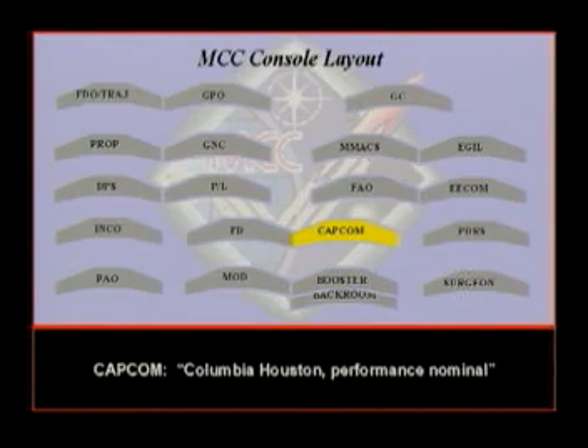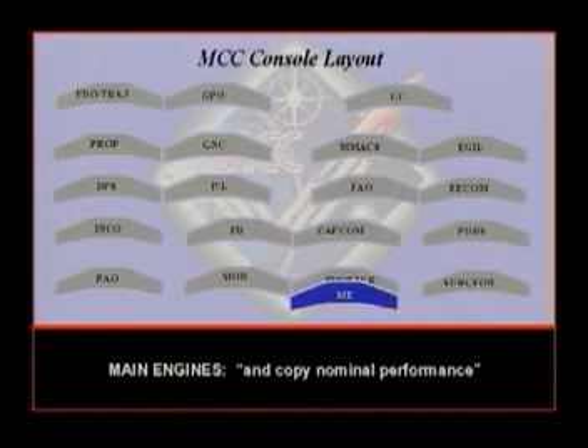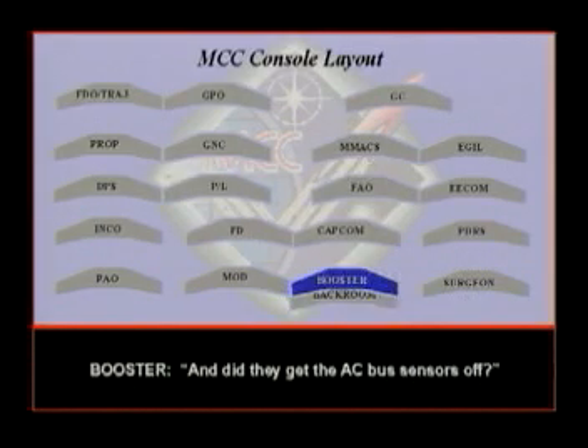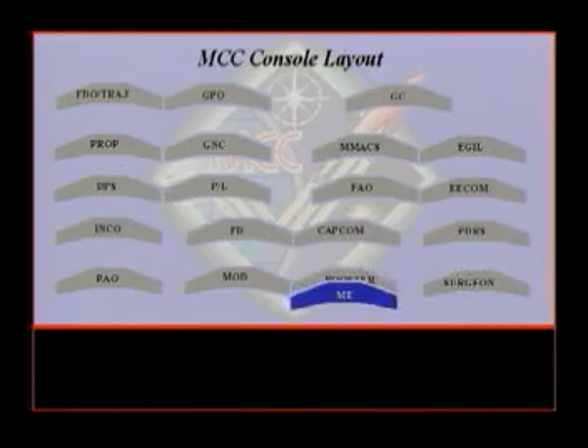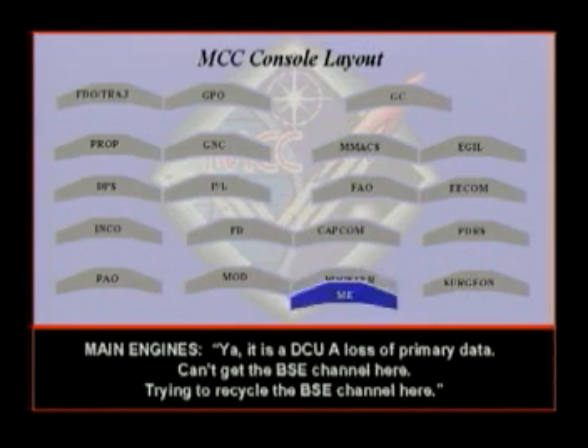Copy nominal. Columbia, Houston, performance nominal. They did get the AC bus sensors off. I concur. The primary data on the center looks static — it is DC-UA. Lots of primary data lost. Just can't get the BSE channel here. Trying to recycle the BSE channel.